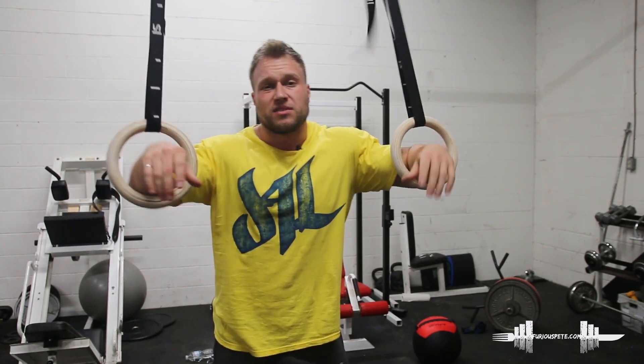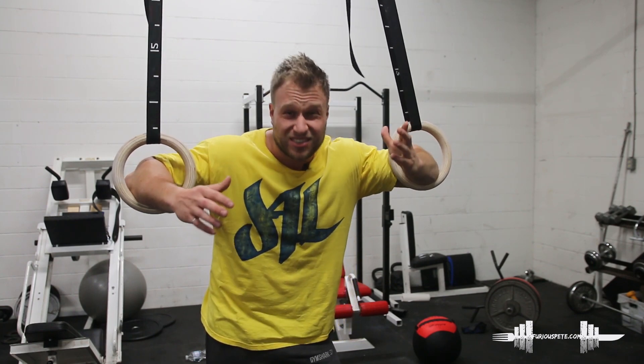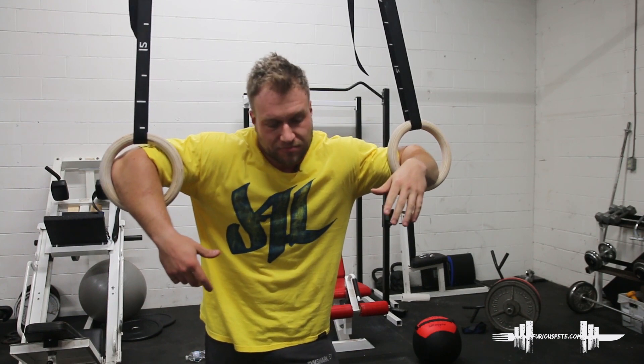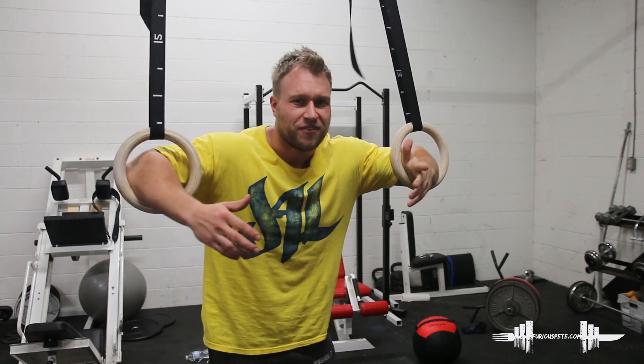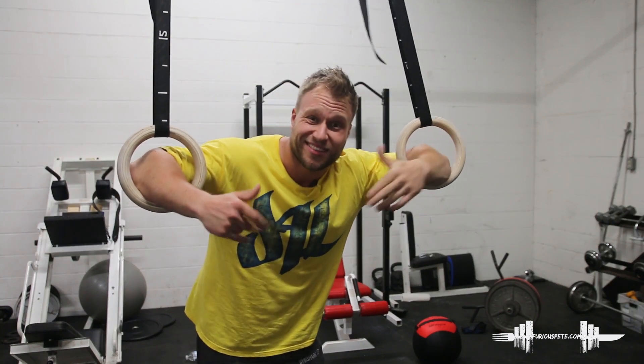Anyways, I'm going to start working out with rings again because they're fun — a lot of fun. And I think that if you ever have the opportunity to play around with them, I highly, highly suggest it because they're just fun to use and they're really good for you. Just keep things different, keep things interesting in the gym, and you will definitely get more results, have more fun, and make sure that your workouts and your love for fitness becomes a long-term thing rather than a short-term thing.